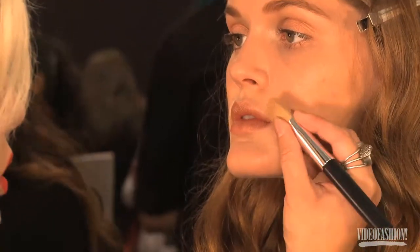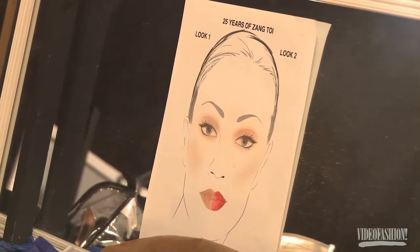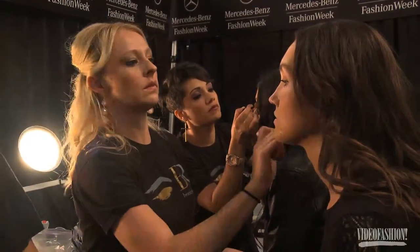We kept the lip nude for the first look, but for evening wear we're staining the lips with a beautiful red liquid lipstick, because bold lips are so in right now. We want to show a great wearable version of a great red lip.